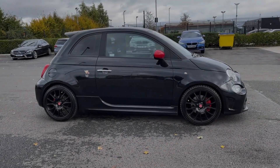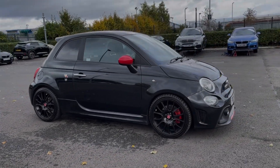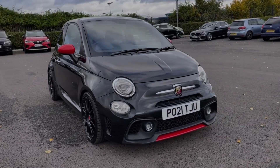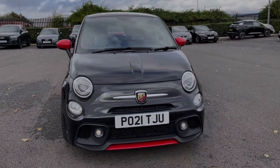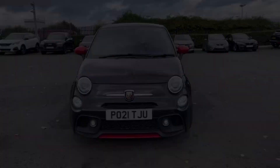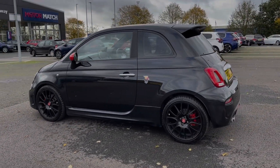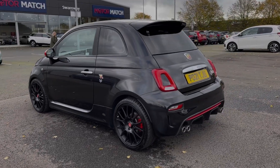Hi there, I'm Becca from Motor Match Chester and I'm going to be taking you around one of our approved used vehicles. This is the Abarth 595 Pista 70th. It's a 2021 model, coming with the 1.4L petrol engine and manual transmission. This car comes from two previous owners and boasts 31,000 miles on the clock. It also comes with a full dealership service history, last completed at 27,000 miles.